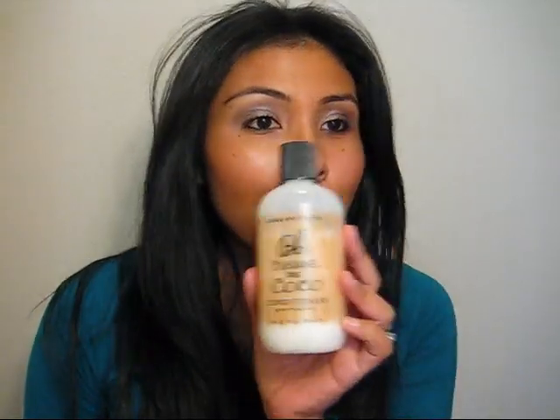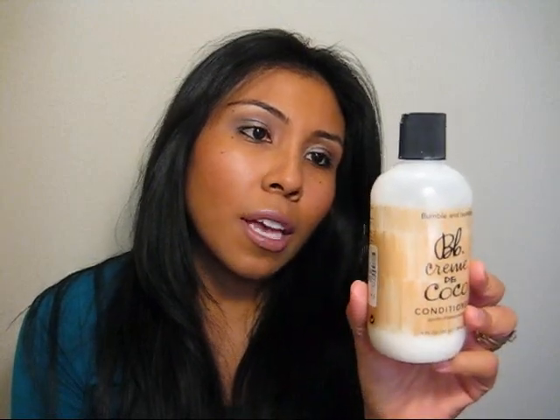Hey guys, I just wanted to do a video on my new — well, I've been using them for a while, so that's why I'm doing this review. I've been using the Bumble and Bumble Creme de Cocoa Conditioner. It's the best. It makes my hair silky smooth.